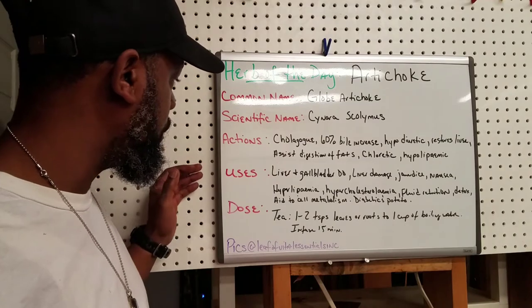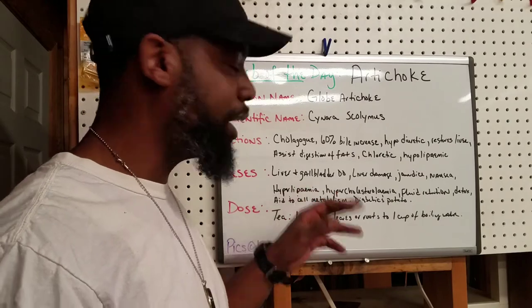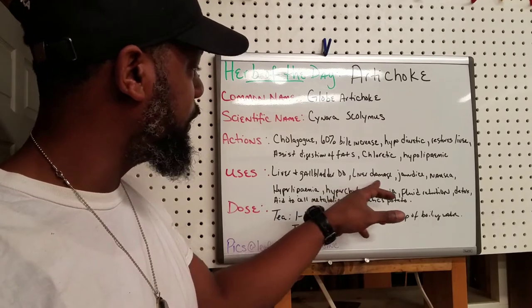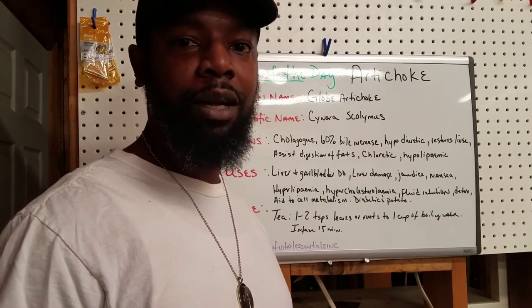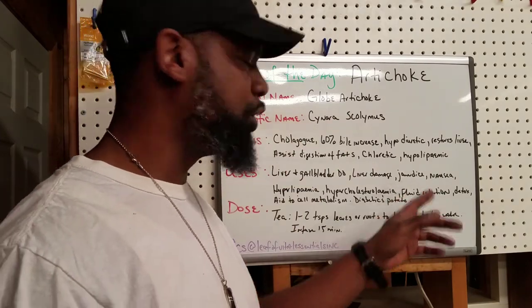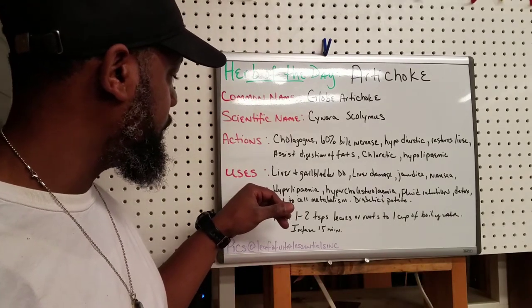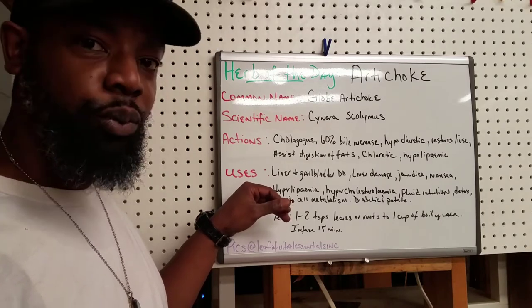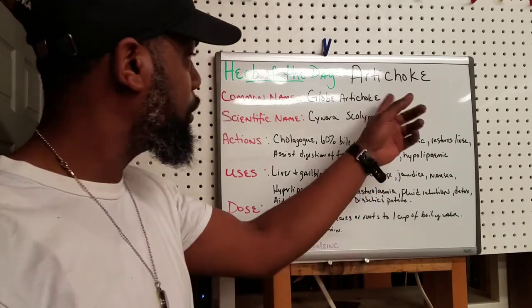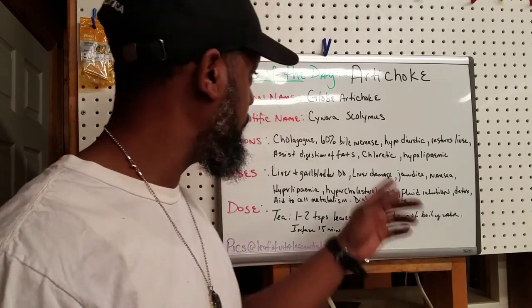What are some of the uses of artichoke? It's used for liver and gallbladder disorders — because it restores the liver, it's very good for liver damage. So if you have any type of hepatitis or anything like that, you may want to try some artichoke. It's good for jaundice and nausea. It is also good for hyperlipidemia — when you want to reduce the fats in the blood. If you have too high cholesterol, you'll want artichoke because it's a choleretic and lowers cholesterol.